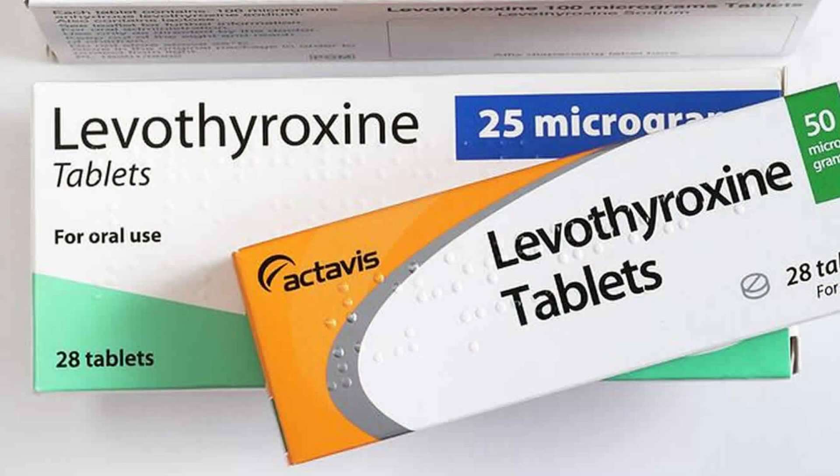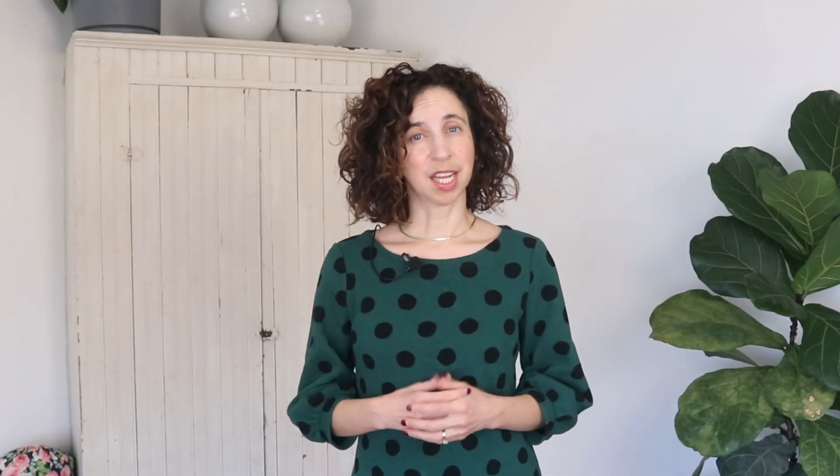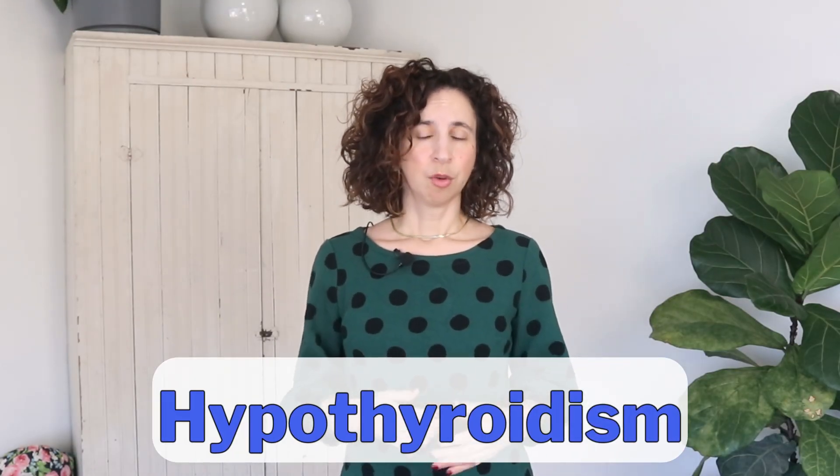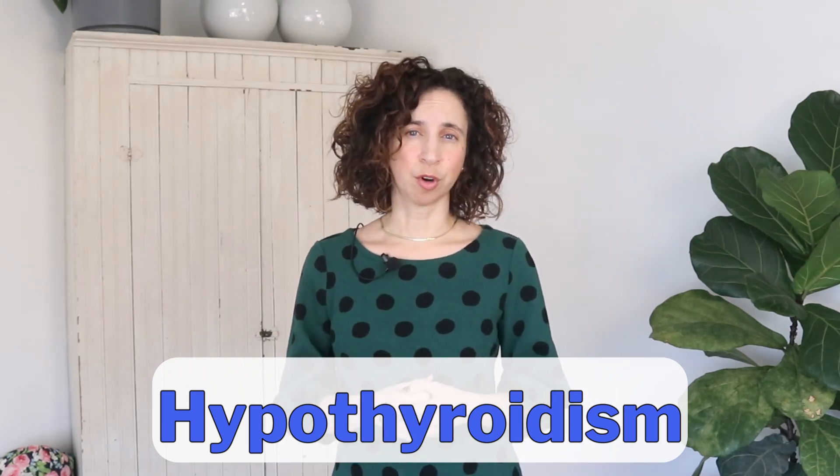Let's talk about the medication that's the second most prescribed medication for older adults: levothyroxine, with the brand name Synthroid. This medication is used to treat thyroid dysfunction, specifically hypothyroidism. When a person has hypothyroidism, the thyroid gland does not produce enough thyroid hormones. The hormones that are in short supply are thyroxine, generally known as T4, and triiodothyronine, known as T3.